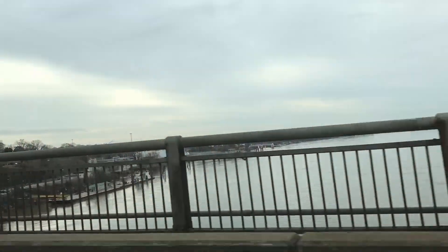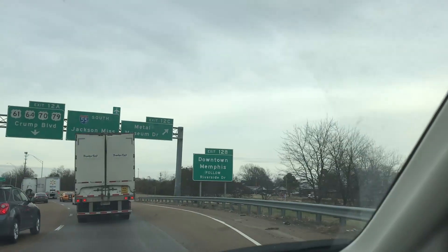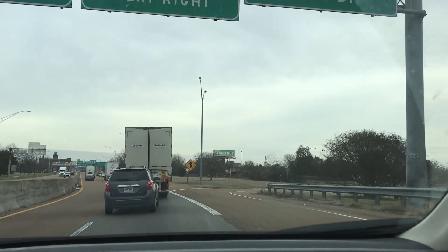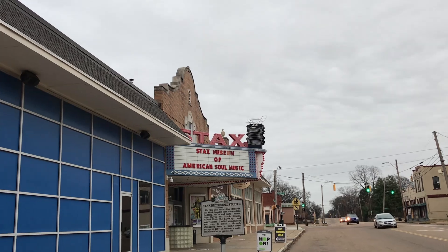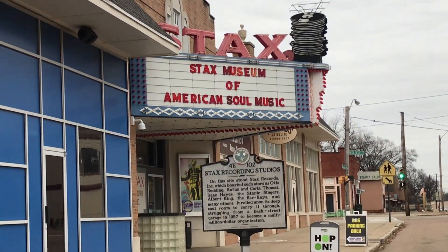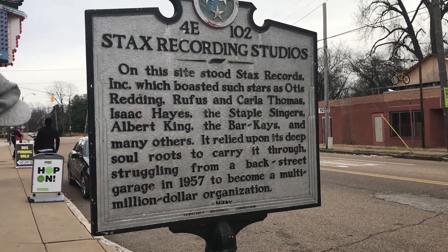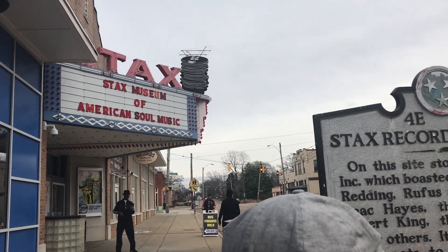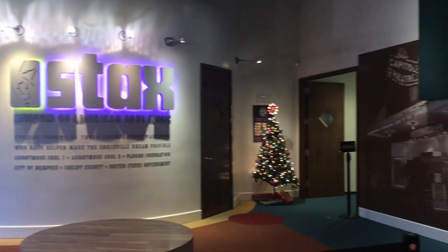The Mississippi River. Stax Museum of American Soul Music.